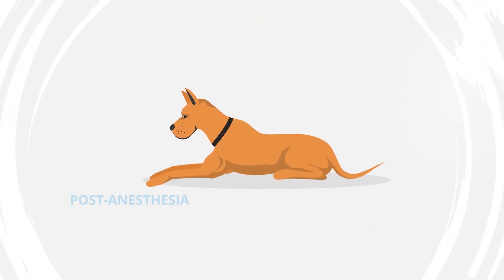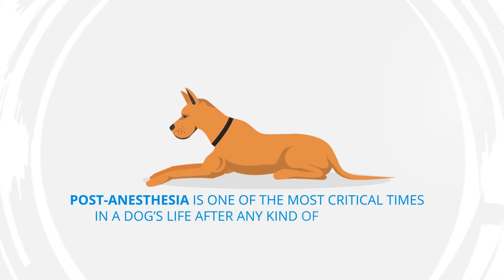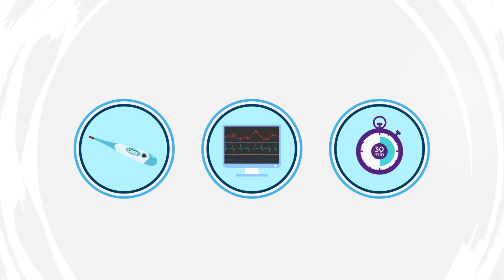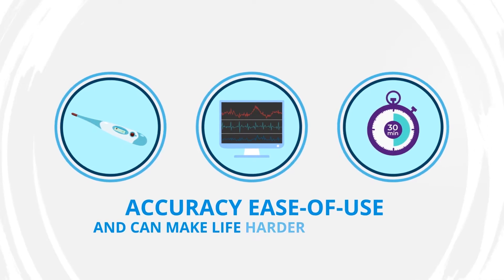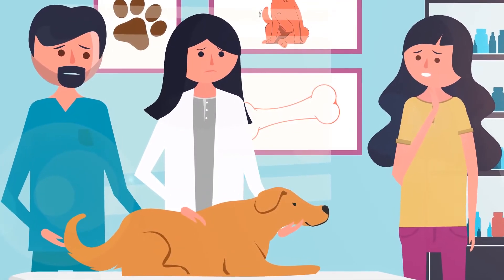It goes without saying, post-anesthesia is one of the most critical times in a dog's life after any kind of procedure. So with this in mind, you're probably wondering why so many monitoring solutions lack in accuracy, ease of use, and can make life harder for patients at the time when they most need compassion and high-level care.